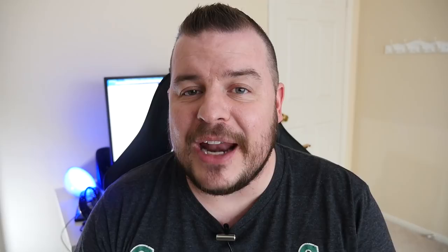Thanks for watching, guys. Hope you have a happy Halloween. Be safe — I'll see you down the road. Peace!